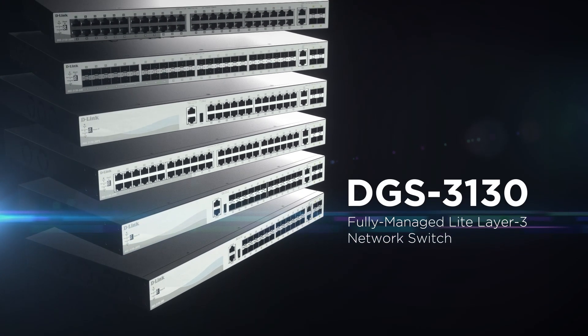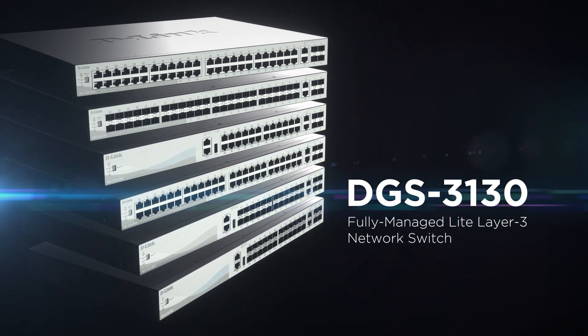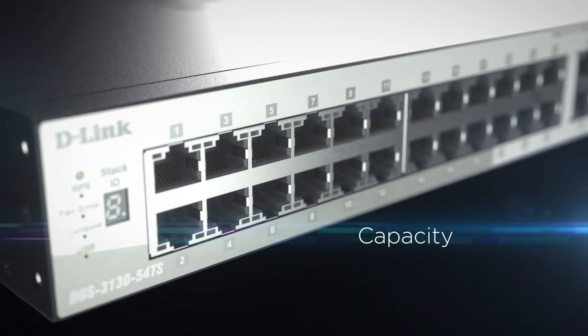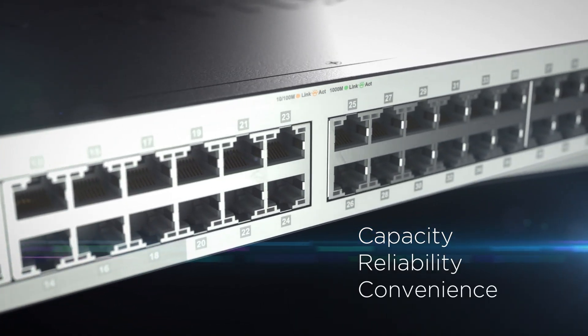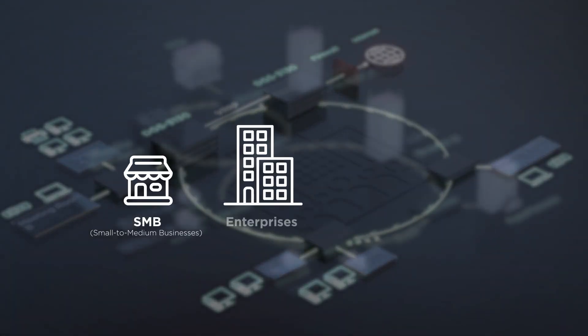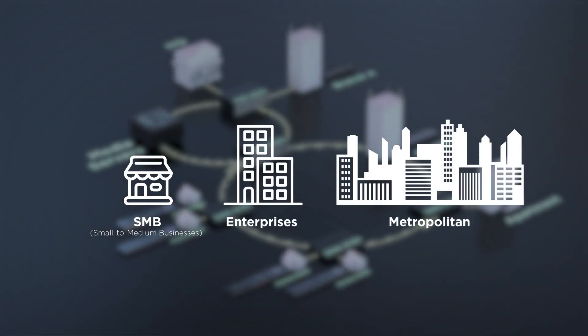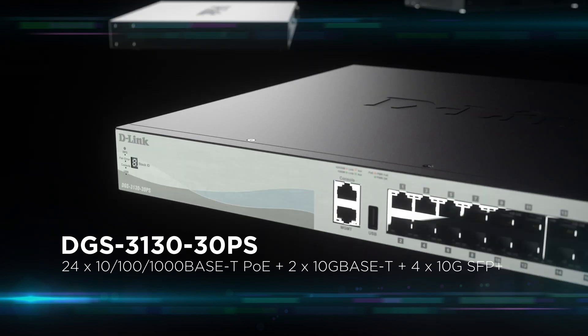The DGS 3130 by D-Link is a fully managed light layer 3 switch that brings capacity, reliability, and convenience to demanding network environments, suited to the needs of small to medium businesses, enterprises, and service providers.